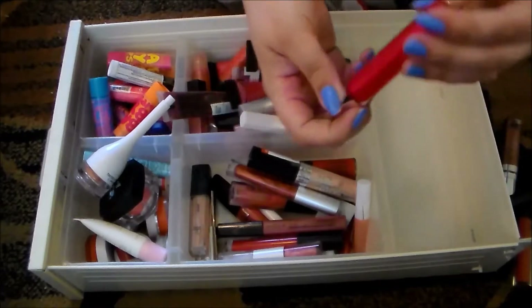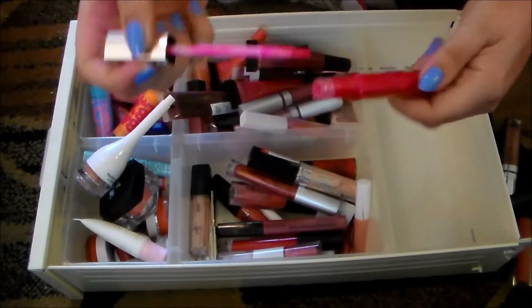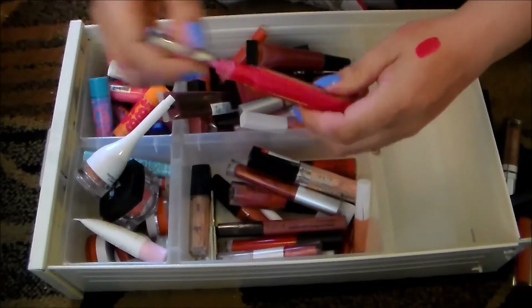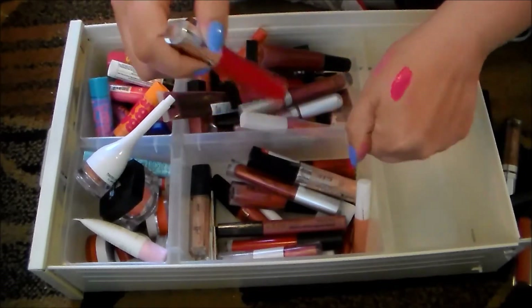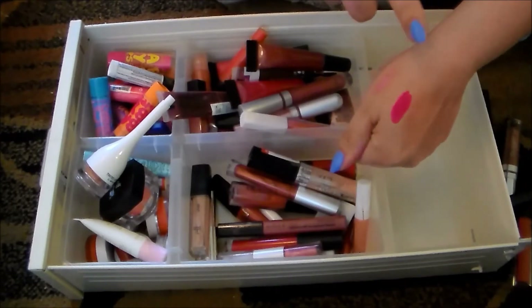This Revlon gloss is gorgeous — it's a beautiful bright, bright pink that I'm going to hold on to for now because it's gorgeous and it's got this beautiful duochrome thing. But honestly I don't know how much use I'm going to get out of something that bright. We'll see — I'm going to hold on to it for now.